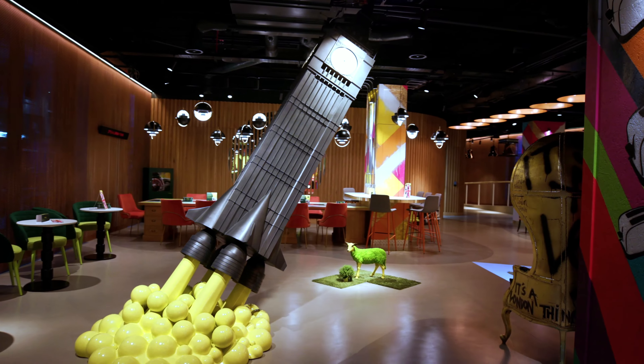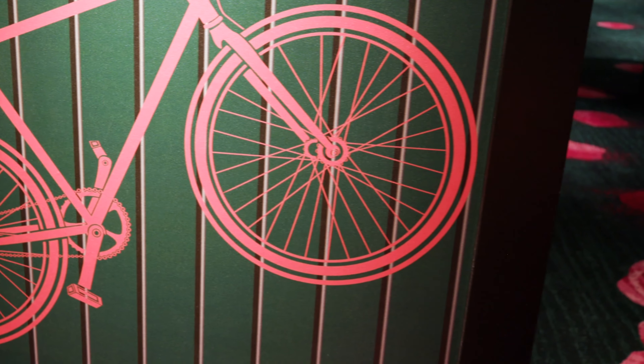This particular hotel is very unusual — it's got a unique style, it's very contemporary, and we had to create something that was arty enough to fit in with that style.